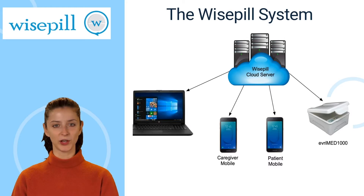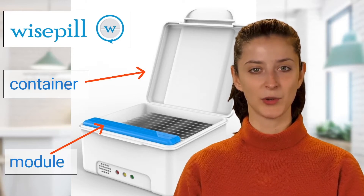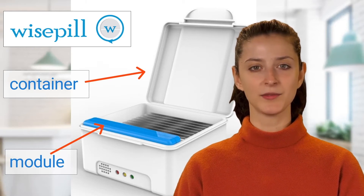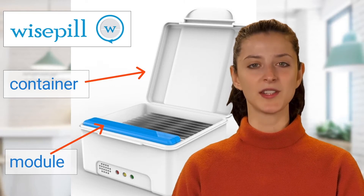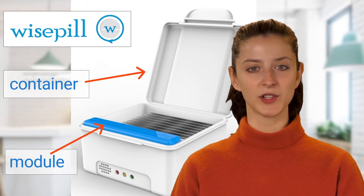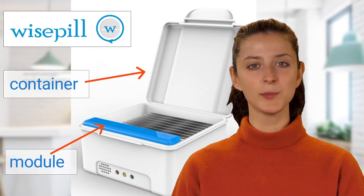Adherence data and reports can be viewed on the WisePill Cloud server and on the mobile-friendly browser application. The EveryMed 1000 dispenser consists of two hardware components: the medication container and the electronic module. The electronic module stores medication records and communicates with the WisePill Cloud server. It also provides medication alarms. This modular design allows the electronic module to be reused and the container to be replaced if needed.